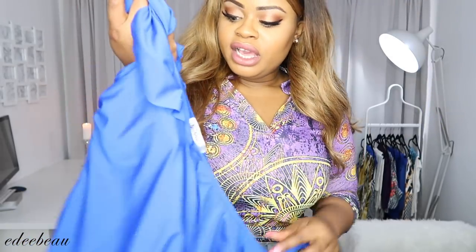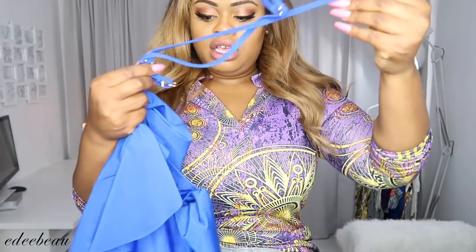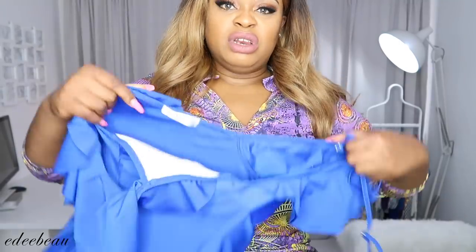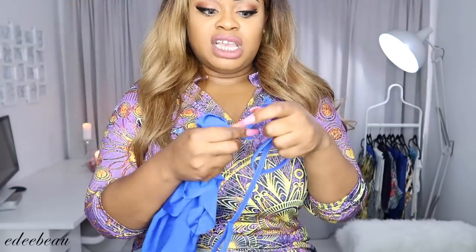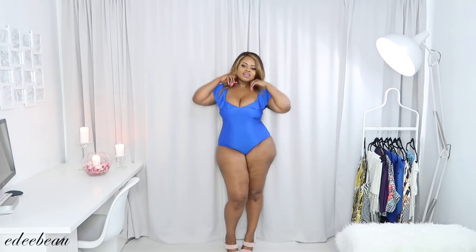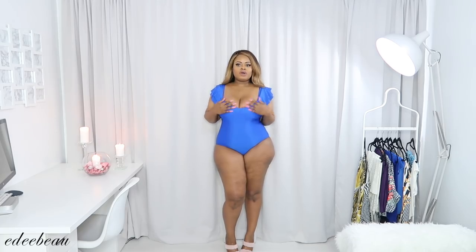Let's go into swimwear. I have this lovely blue swimsuit — US 14 / UK 18. It has the straps but they come off easily so you don't really need them. I wore this actually in Marbella. Here we have it — the swimsuit is so beautiful. It has good support, you don't even need the extra straps. It's meant to be worn off the shoulder with the straps on.